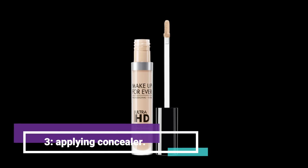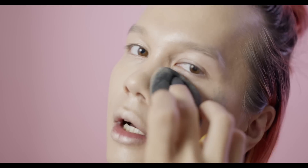Third, applying concealer. Concealer is your best friend when it comes to covering up blemishes and dark circles. Apply it in a triangle shape under your eyes and blend it out with a damp beauty sponge for a seamless finish.